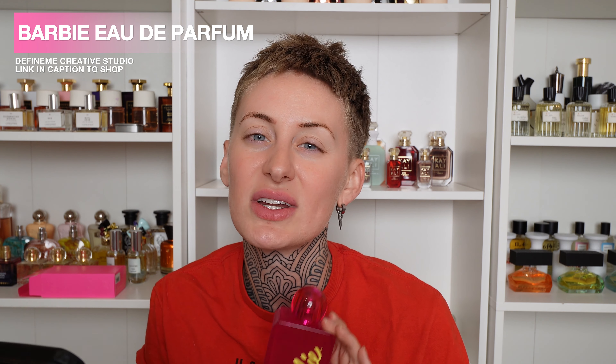Let me read you the notes because it is truly the cherry on top. This has pomelo, strawberry, nectar, red cherry, dragon fruit, dahlia rose, gardenia, peony, pink magnolia, sandalwood, whipped cream, and soft musk. So let's give it a smell. Really good atomizer.